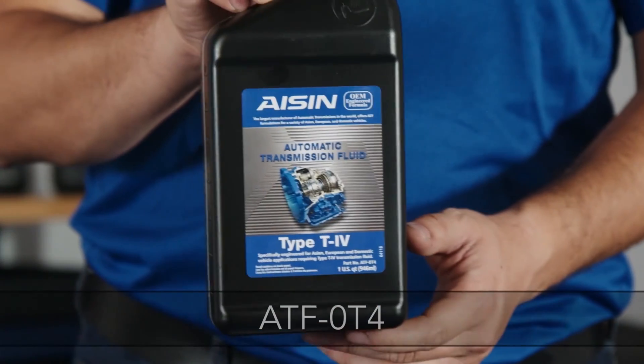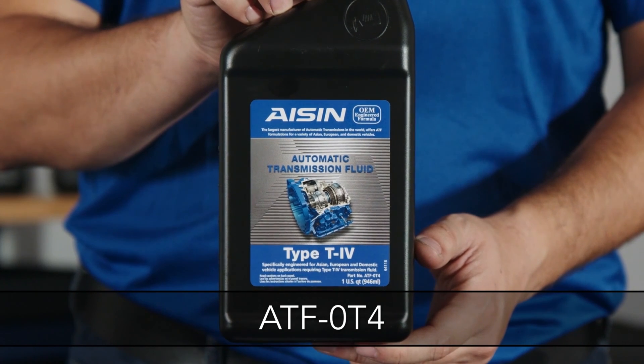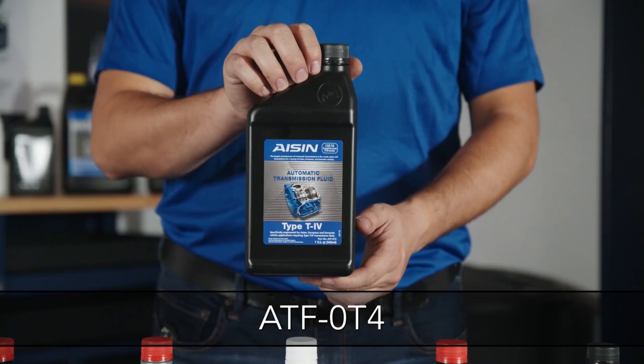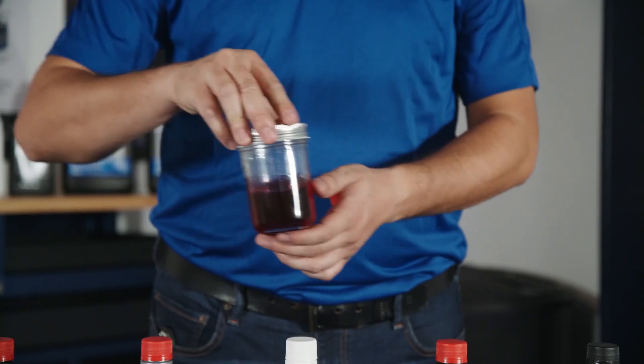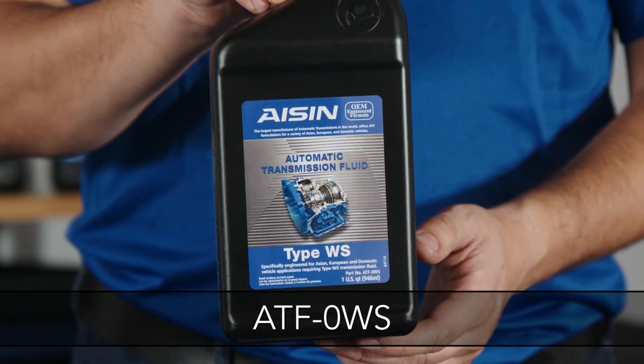Aisin's line of transmission fluids includes ATF T4 — Toyota's traditional standard fluid. This replaces T4 fluids used in Toyota family vehicles, as well as many other fluids used in Asian, European, and domestic vehicles. This fluid is red.